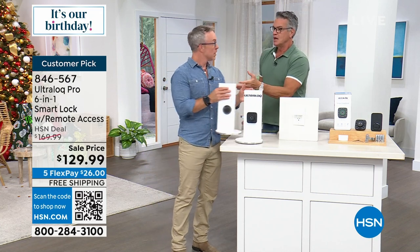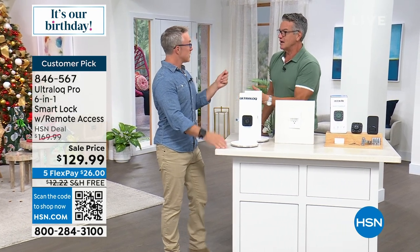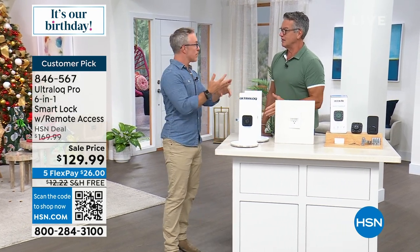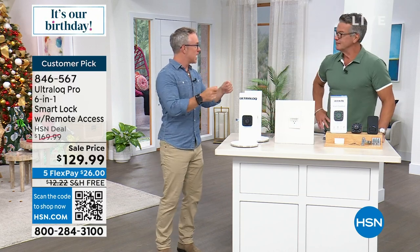Now I have a pet sitter — I give her a temporary code. My family friends across the street have been trying different caregivers for mom and dad. One might last a week, one might last two weeks — you don't want to give them a key. Give them their individual code. Easy to delete.